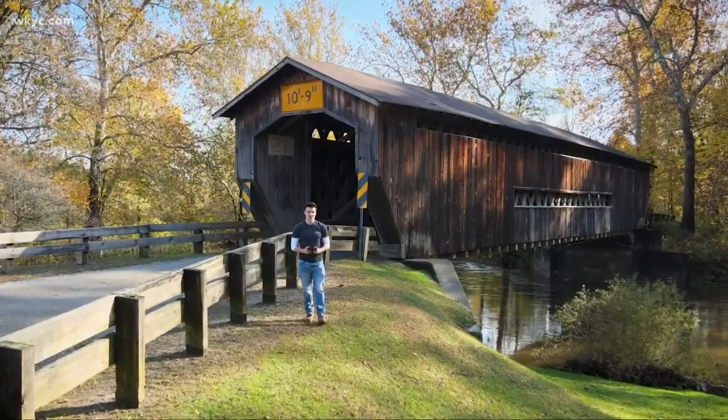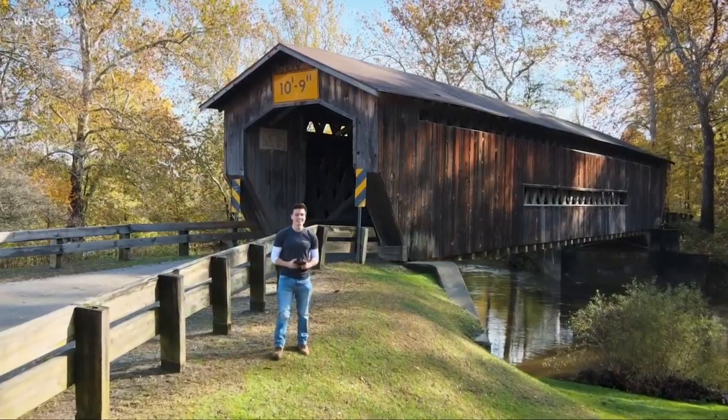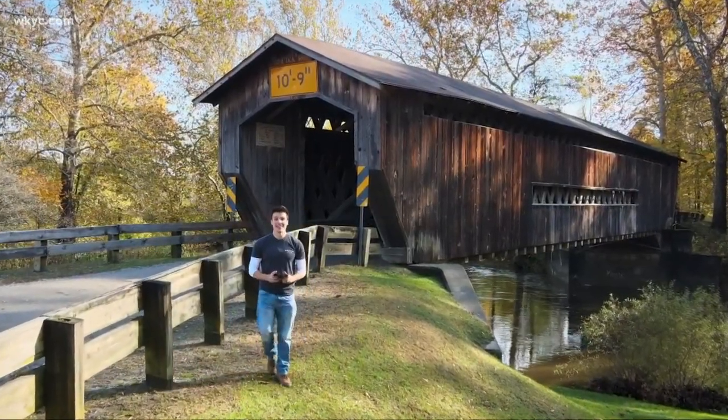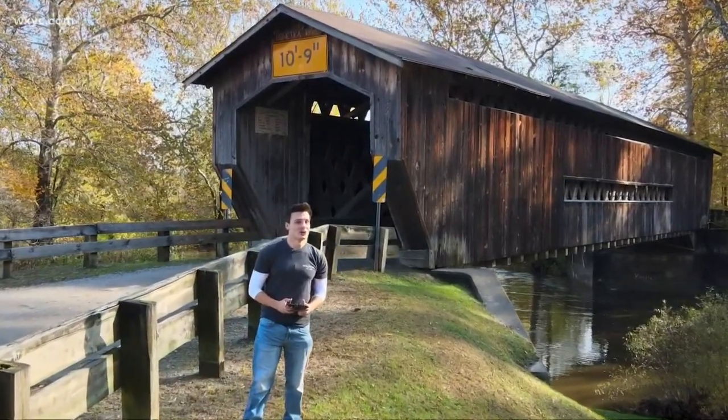Hi, I'm meteorologist Matt Standridge. Every week, we're going to be exploring some of the best places to see and things to do right here in Ohio. This week, we're covering the covered bridges of Ashtabula County. Let's go, Ohio.